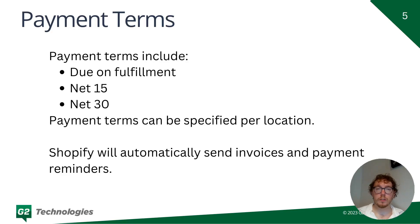For payment terms, there's a list of options that are part of the B2B suite, including Due at Fulfillment, Net 15, and Net 30. The great thing about payment terms is that Shopify will now automatically send invoices and payment reminders — no more third-party apps, no more third-party solutions. It's all native Shopify, which is great.